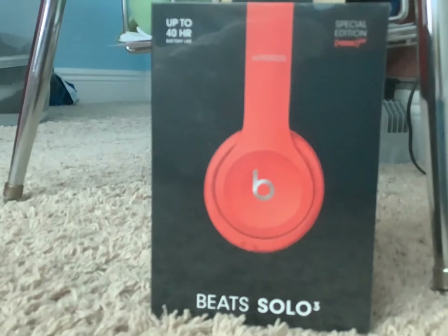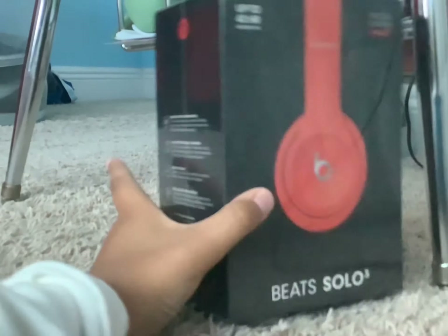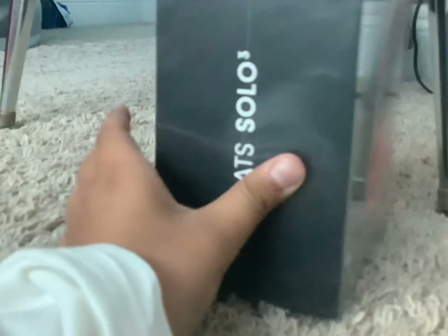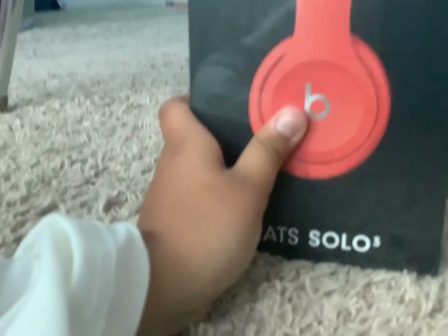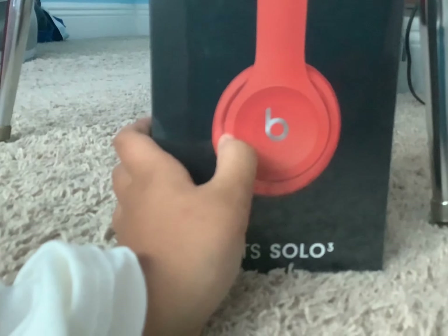Next thing I got is headphones. These are pretty nice, but these are really not that important. They are special edition though, and they're pretty expensive. Anyways, next item.